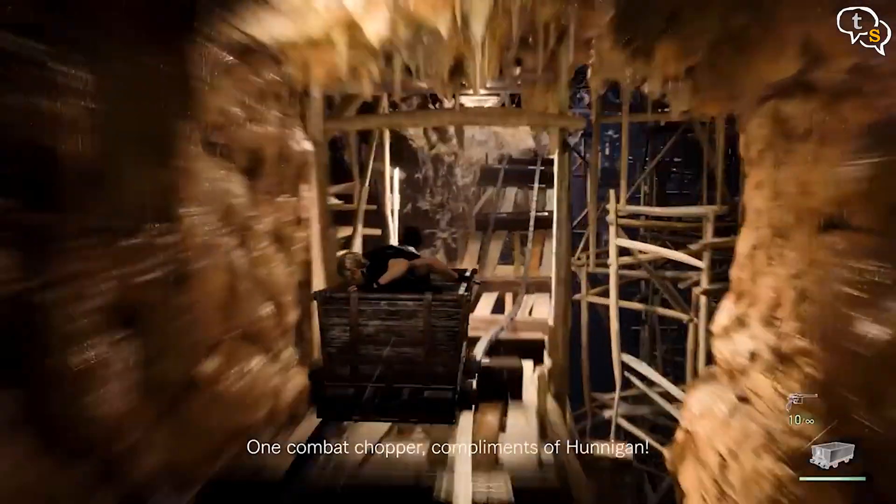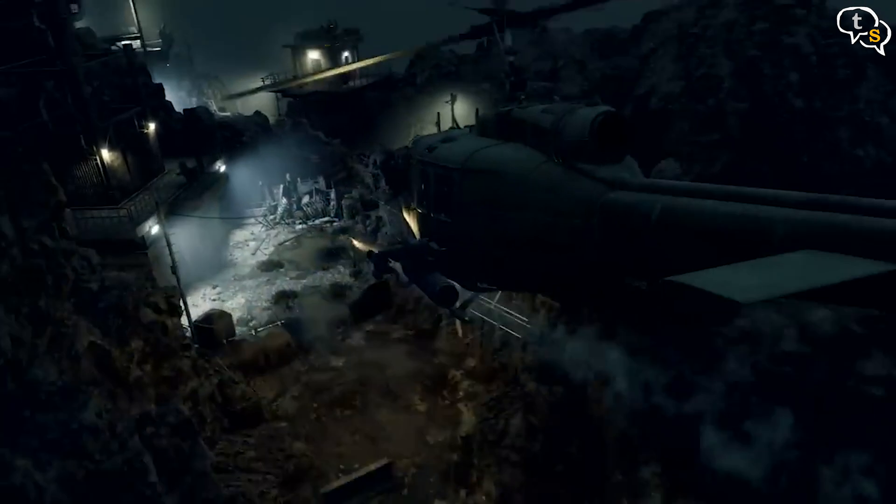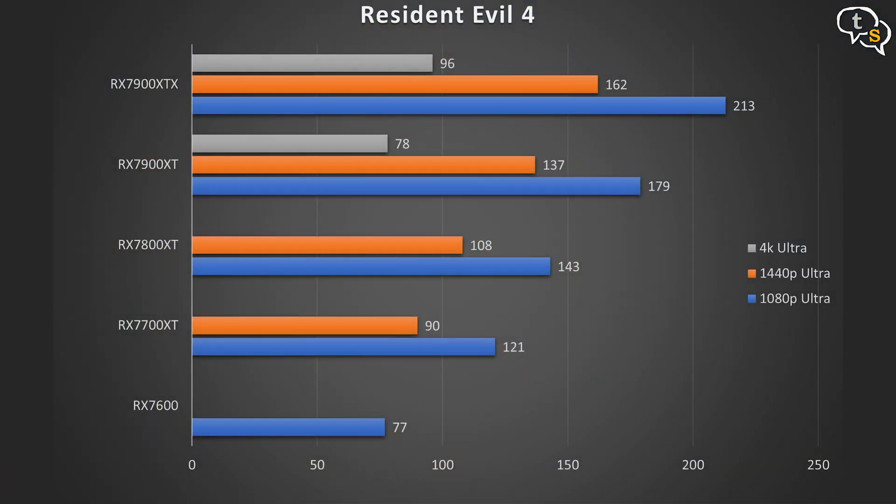Resident Evil 4 at 1080p: the 7600 runs at 77 fps, the 7700 XT at 121 fps, the 7800 XT at 143 fps, the 7900 XT at 179 fps, and the 7900 XTX at 213 fps. Upping the resolution to 1440p: the 7700 XT runs at 90 fps, the 7800 XT at 108 fps, the 7900 XT at 137 fps, and the 7900 XTX at 162 fps. At 4K, the 7900 XT runs at 78 fps and the 7900 XTX at 96 fps.